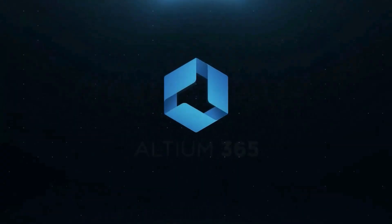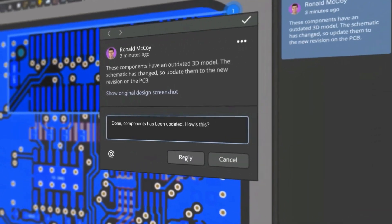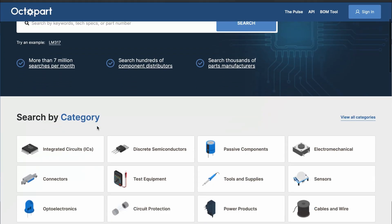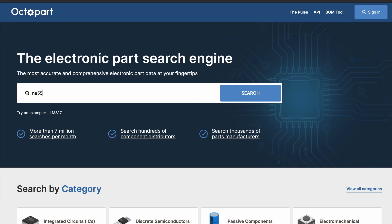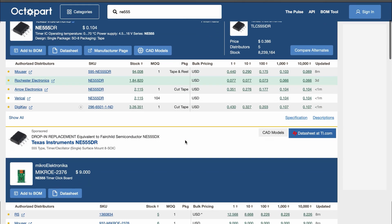Altium 365 Design — the fastest design review ever — allows you to share your designs from anywhere and with anyone with a single click. You can also trust Octopart Electronic Component Insight experience to recommend the best components to fit your criteria, so you can focus more on problem solving and thinking creatively.